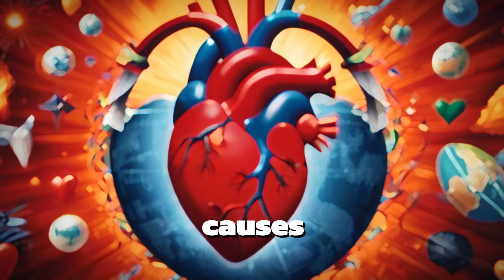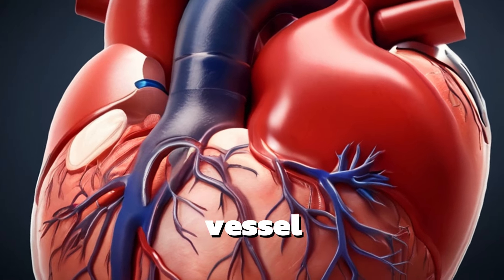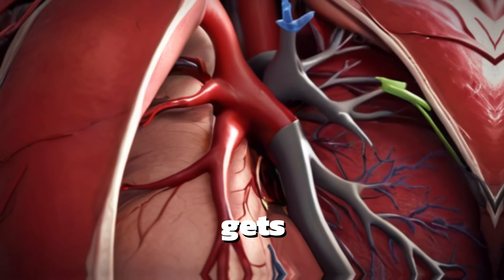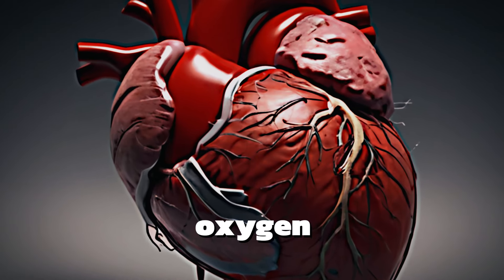Heart attacks are one of the most common causes of death around the world. A heart attack basically means that a blood vessel supplying blood to your heart gets blocked, causing your heart to not receive blood. Lack of oxygen leads to death.